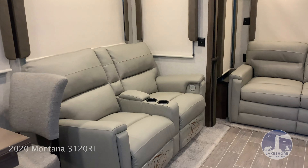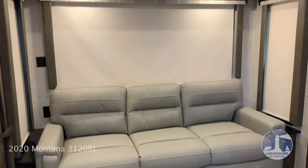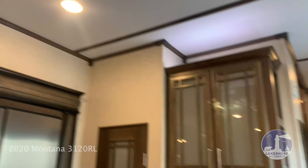Thomas Payne furniture with theater seating and a pull-out couch. Day and night roller shades. This unit has two whisper quiet air conditioners.